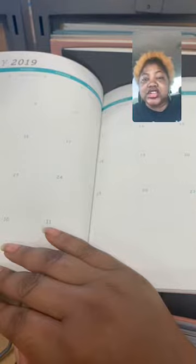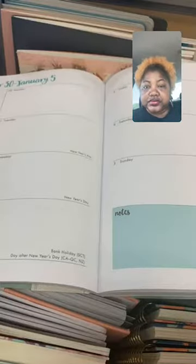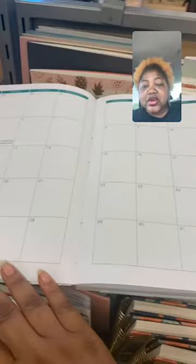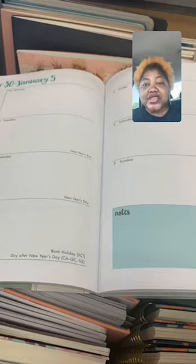What you want is an agenda or a planner that comes with this calendar here. Notice how there's enough space in each date for you to write down the different assignments. If they need to write down notes, they can. Some of these planners have a calendar where you can see the whole month, and then they break it down by the day, which gives them enough space to write.